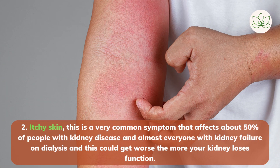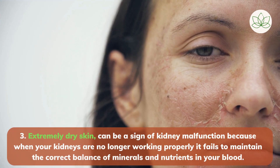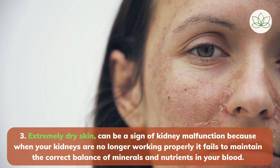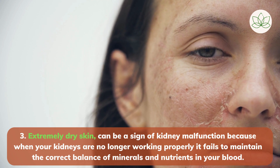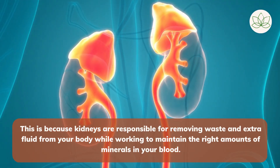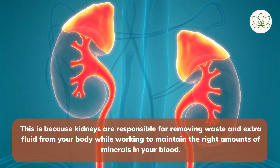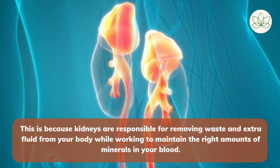Number 2: itchy skin, which is a very common symptom that affects about 50% of people with kidney disease and almost everyone with kidney failure on dialysis, and this could get worse the more your kidney loses function. Number 3: extremely dry skin can be a sign of kidney malfunction, because when your kidneys are no longer working properly they fail to maintain the correct balance of minerals and nutrients in your blood, as kidneys are responsible for removing waste and extra fluid from your body while maintaining the right amounts of minerals.